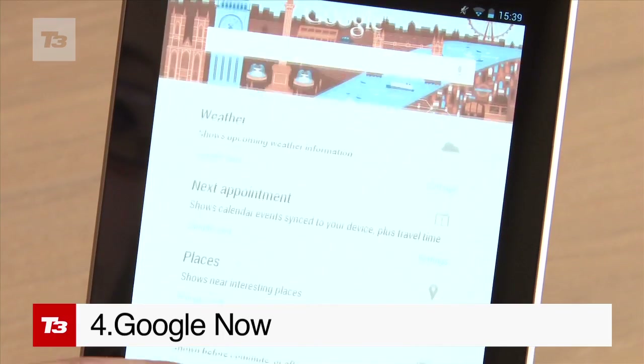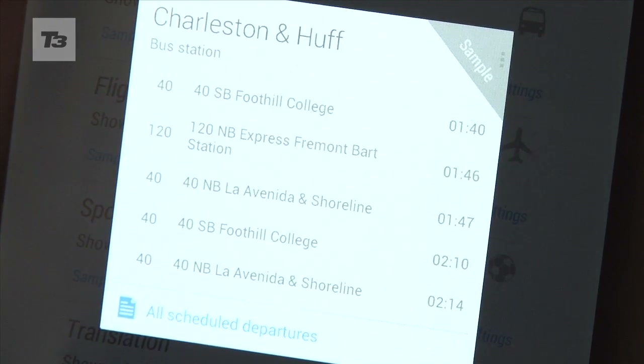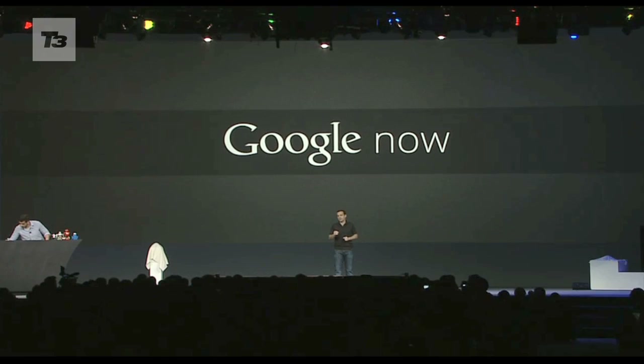Google Now is essentially about giving specified info on a bespoke basis. It will inform you of a faster route if there's traffic, or when the next bus is. The more you use it, the more it will learn about you.